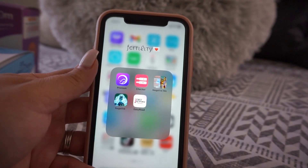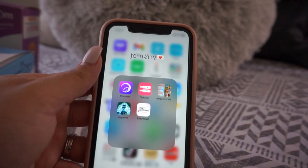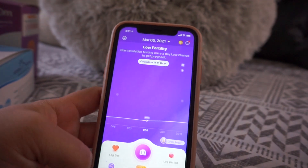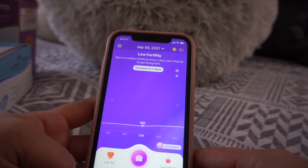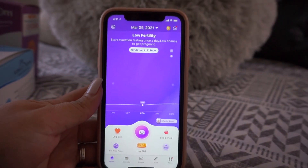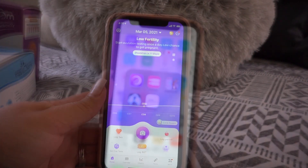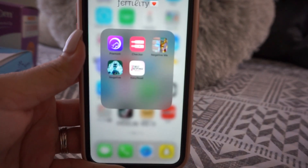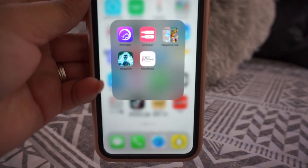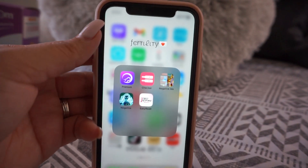I want to first say thank you so much to Premom for sponsoring this video. I am so honored because you guys know how I feel about Premom. I am absolutely in love with their app and everything that goes on with this, so thank you Premom for this sponsor. As you guys can see in my phone, I have my own little fertility folder where I keep all of my apps, and Premom is the first one there.